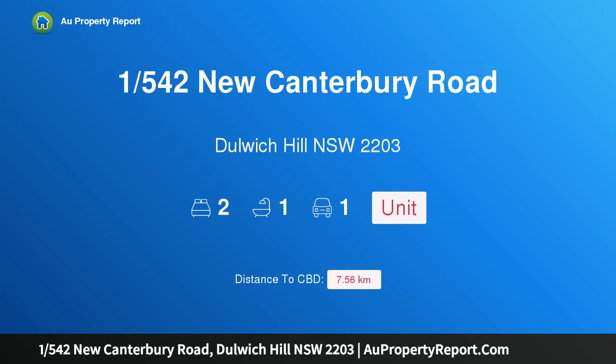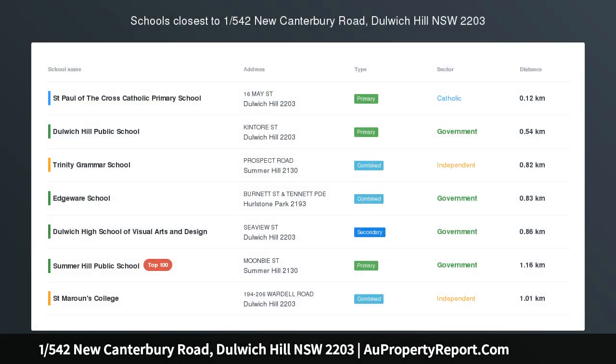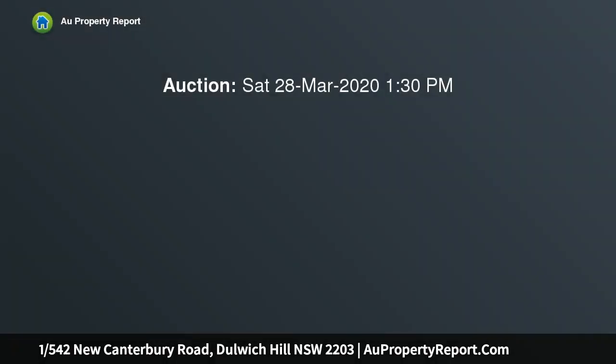Hi, I am glad to introduce Property 1542 New Canterbury Road, Dulwich Hill NSW 2203. Easy Care Inner West Apartment with strong investment prospects.